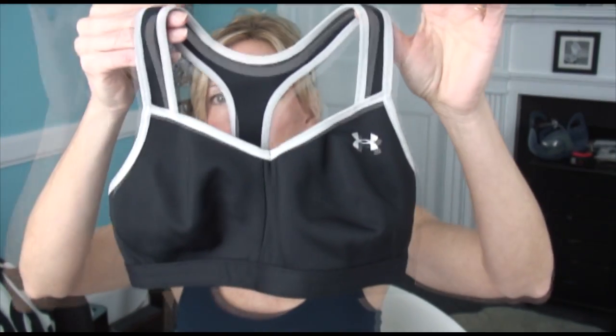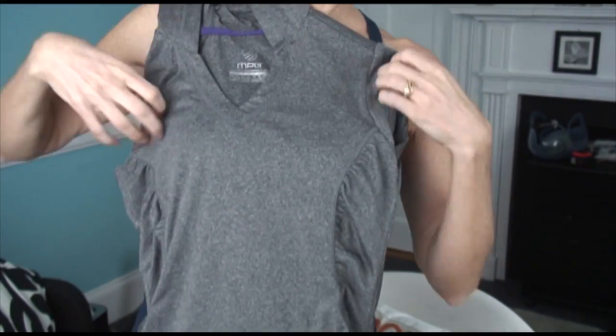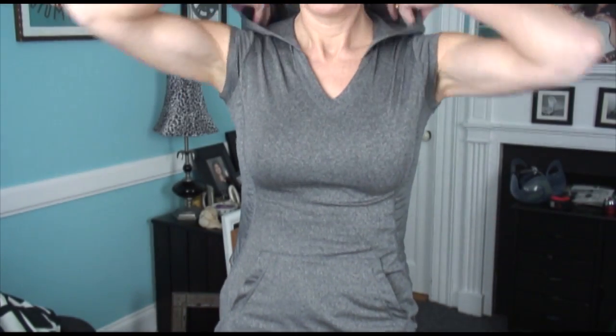This is an Under Armour sports bra. This one is nice if you're doing yoga or something where you don't need to keep everything from bouncing, because it doesn't have a lot of support — it's very thin and doesn't have cups. It's more of a minimizing one, but it's really cute on. I love Under Armour clothes and this one was at Marshall's for like $12. Here's a shirt I also picked up at Marshall's — it's a brand called MPG. It's a little hoodie with short sleeves, ruching down the sides, and a little kangaroo pocket. Adorable.